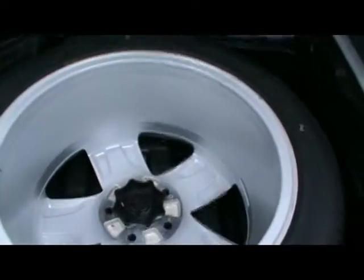Let's open up the boot. As you'd expect, it's an absolutely massive boot — no shortage of room at all. Under here we've got a full-size alloy space spare wheel.